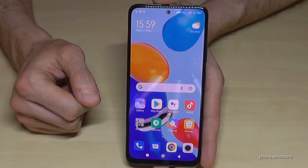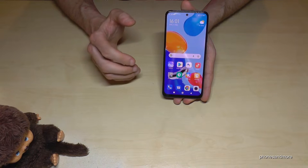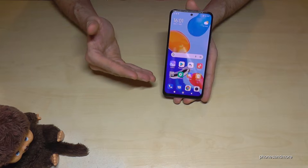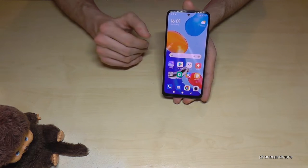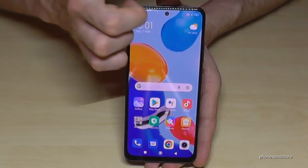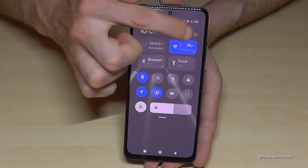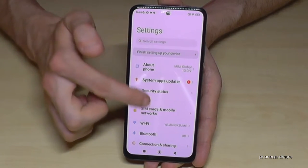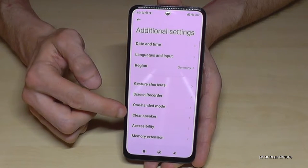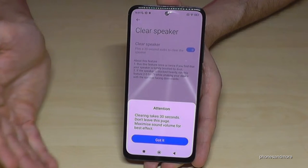The next feature is for the speakers. If your speakers are full of dust, or your phone fell into water, there's a small chance to clear them. Scroll down next to the camera to get to the control center, go to settings, then scroll down to Additional Settings. There's a point named 'Clear Speakers' — if you enable it, you'll already hear the noise it makes.